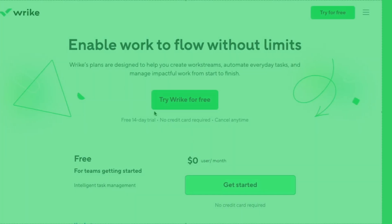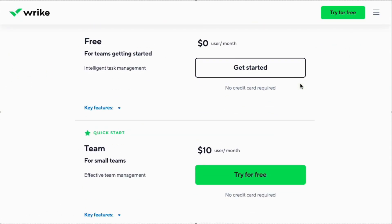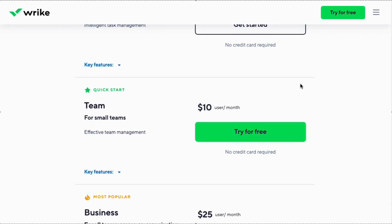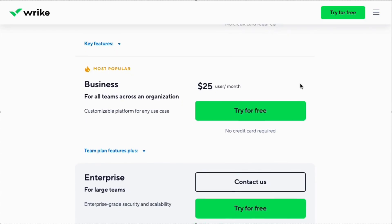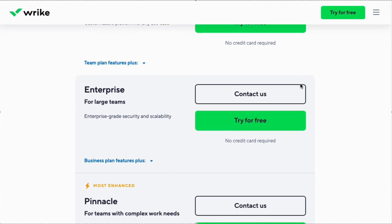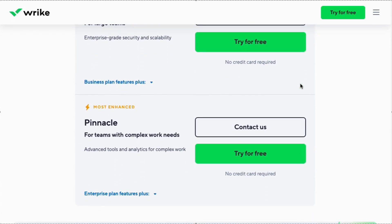Wrike offers five plans: Free with limited features; Team at $10 per user per month for 2–15 users, billed annually; Business at $25 per user per month for 5–200 users, billed annually; Enterprise with custom pricing for 5–unlimited users, billed annually; and Pinnacle with custom pricing for 5–unlimited users, billed annually.